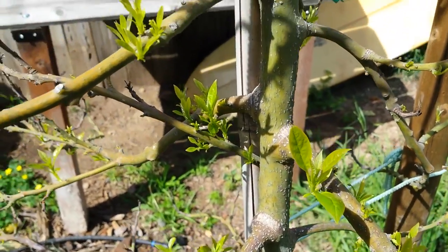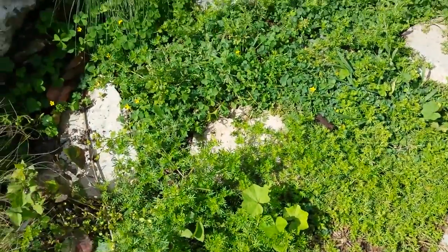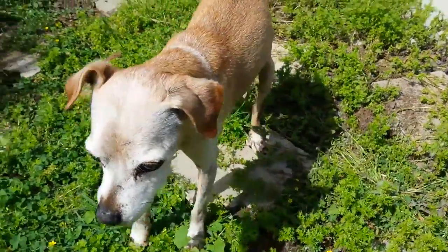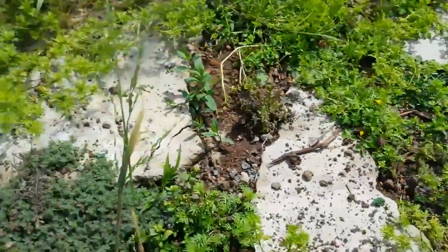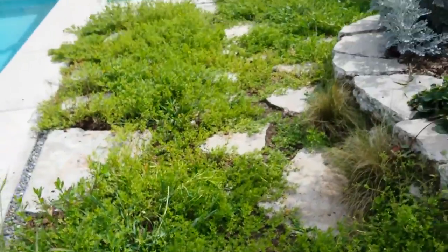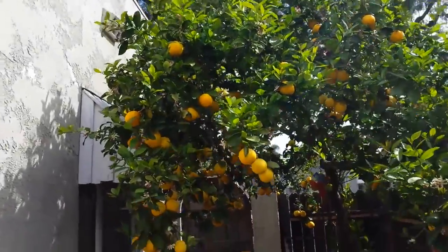The ground cover between the pavers seems to be going through a cycle of different species of plants. I don't know what this bright green spreading plant is, but I like how it is filling in the bare soil. The creeping thyme that did get established is doing quite well and holding its ground against the native weeds. The lemon tree is still packed with fruit and is now covered in flowers, making more fruit for the next season.